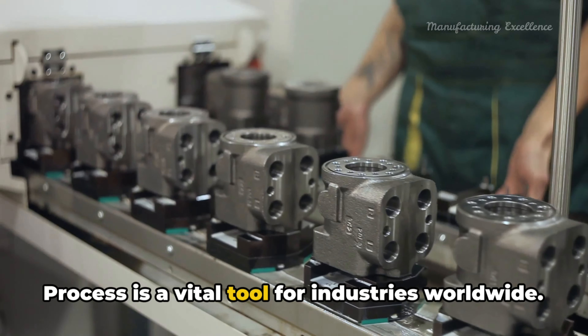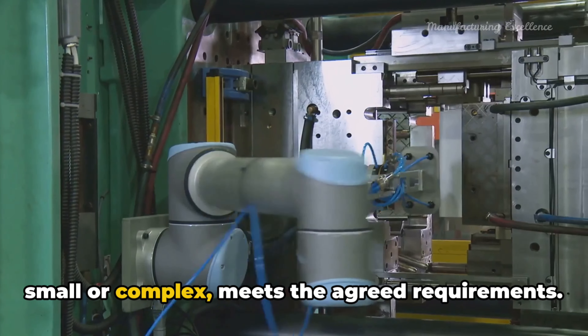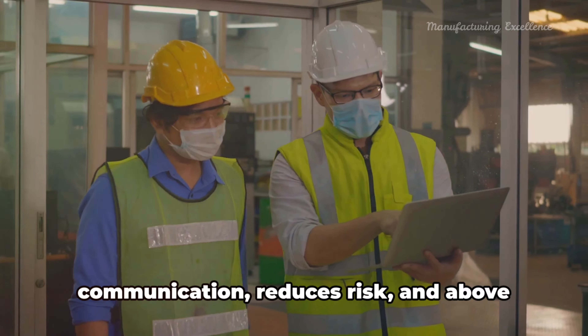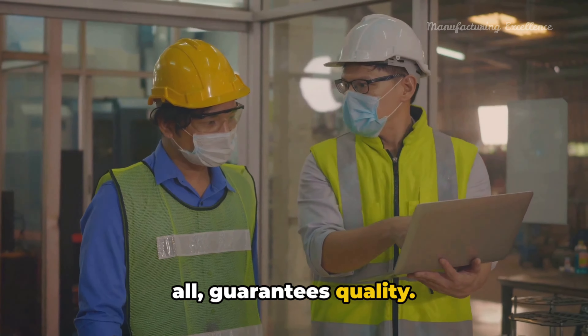So what's the big deal about PPAP? Well, it helps to mitigate the risk of quality issues and production delays. It acts as a safeguard, ensuring that all parts meet the exacting standards of the customer. It also helps to foster better communication between customers and suppliers, ensuring everyone is on the same page.